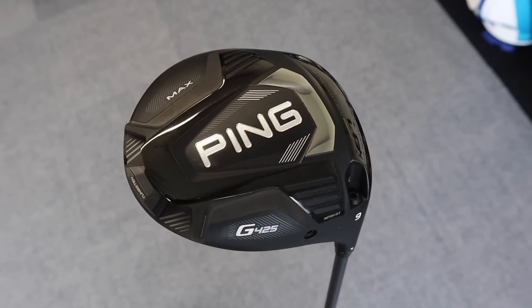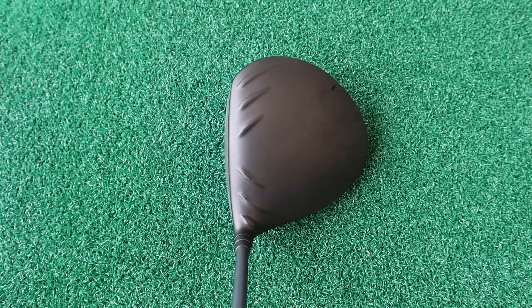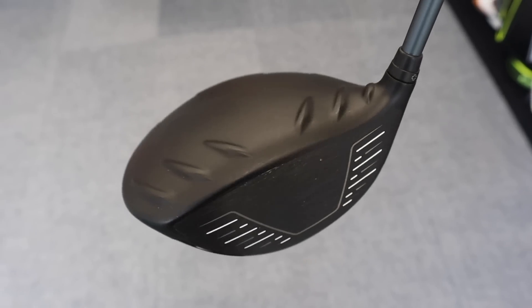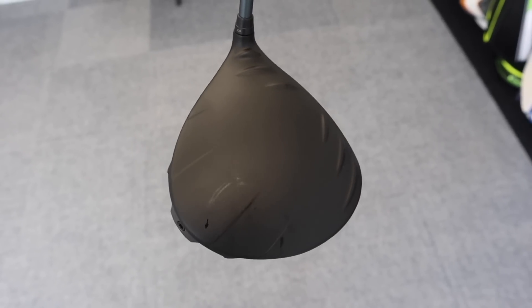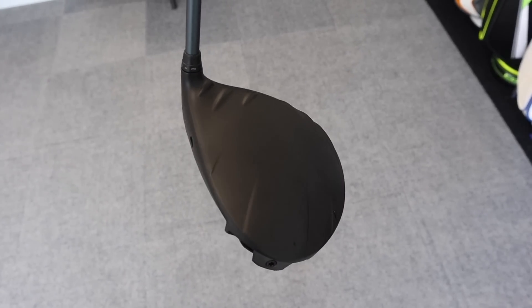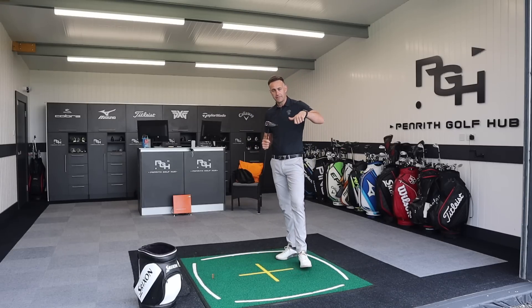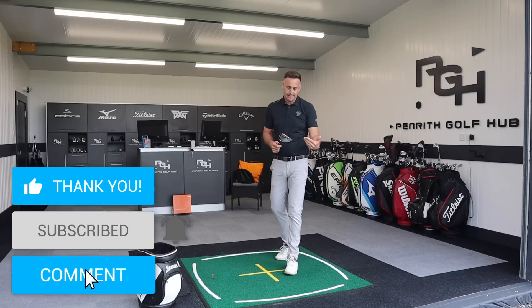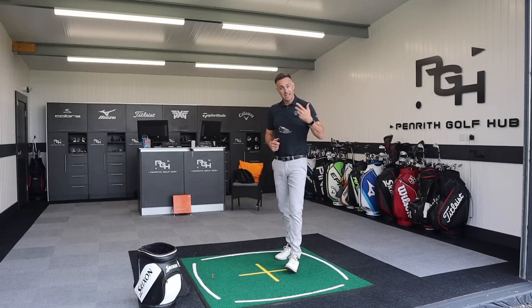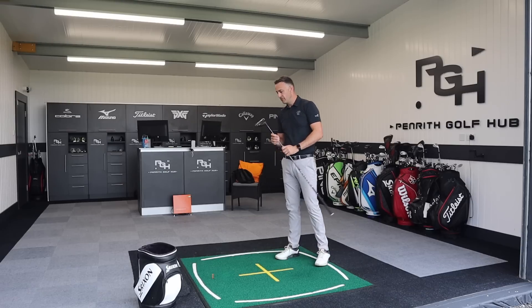It has been incredible through our fittings — with the accuracy, maybe not necessarily the longest of golf clubs. That said, I did absolutely nail that one. Really, really accurate on the dispersion for a lot of golfers. I'm not just referring to the Max itself but the whole family — the SFT for anybody who works the ball right to left, slicing it left to right through the ball flight, even to the LST which is typically a little bit less forgiving, a bit more of a low spin option. But I feel the accuracy from all three models, depending on the golfer, has been really, really good.